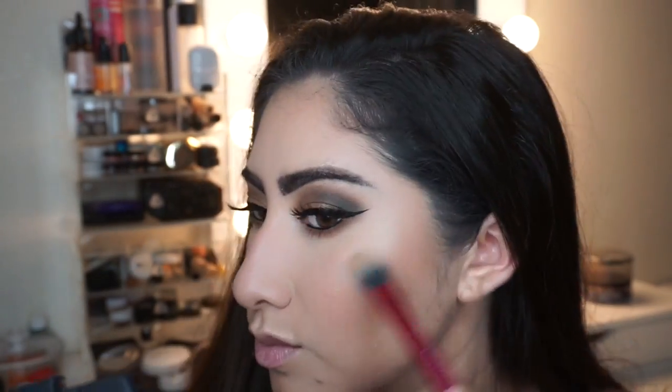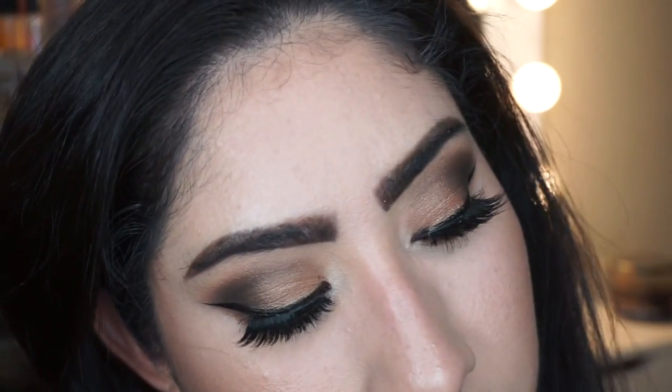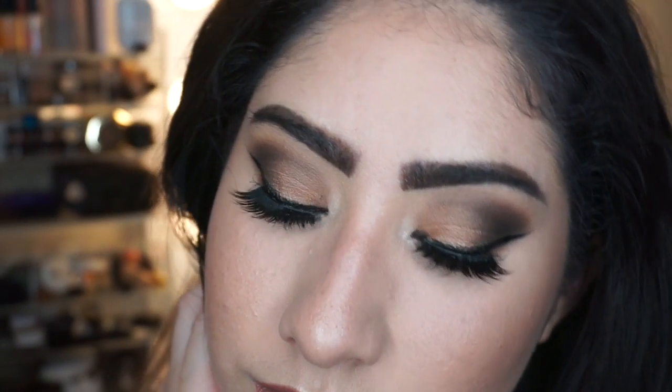I go ahead and hit all the points I like to highlight. Then I finish off the look with the Kylie Jenner liquid lipstick in the color Dolce K. That finishes off the look, you guys! I hope you enjoyed this video — until next time, bye!